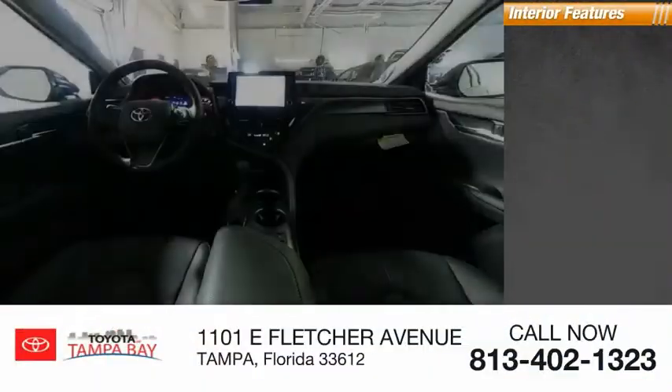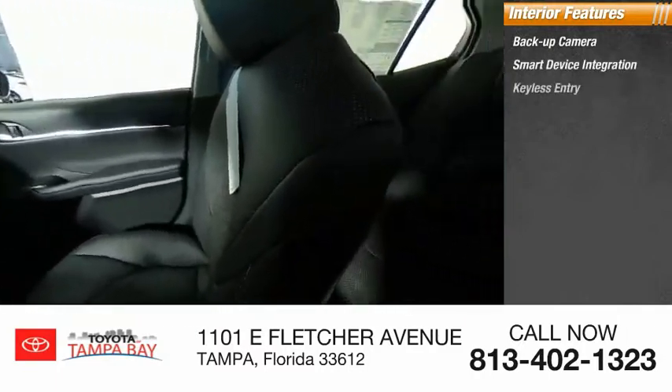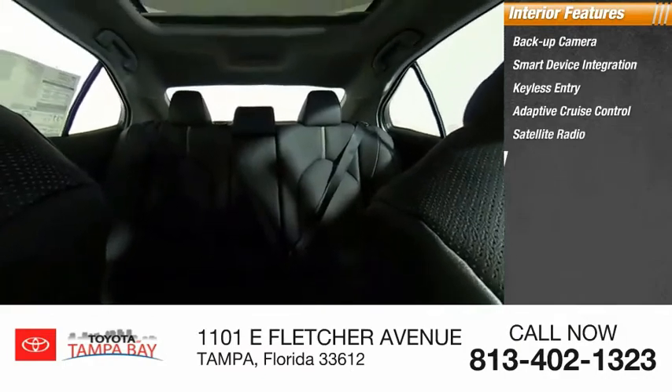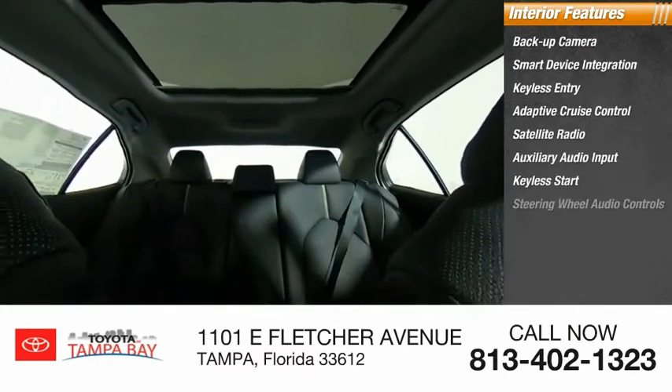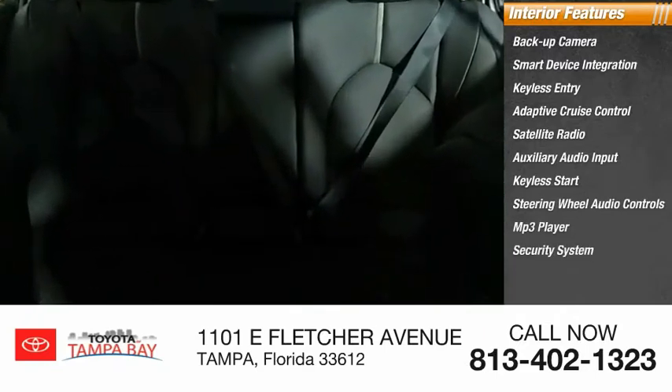Inside you'll find backup camera, smart device integration, keyless entry, adaptive cruise control, satellite radio, auxiliary audio input, keyless start, steering wheel audio controls, MP3 player, security system.